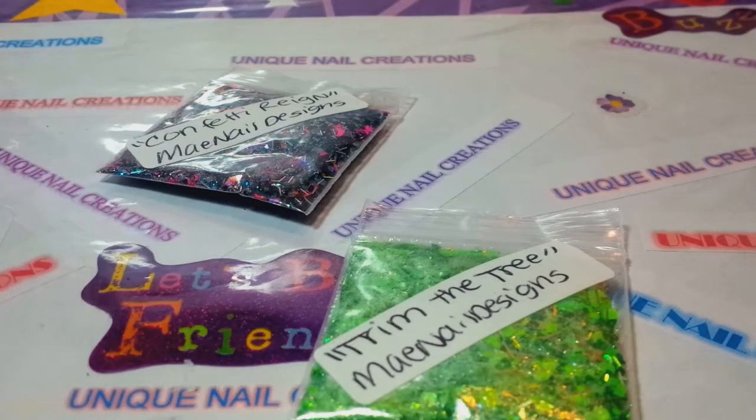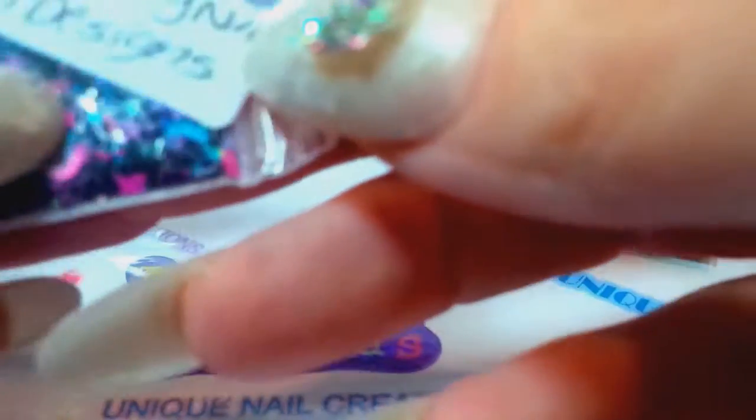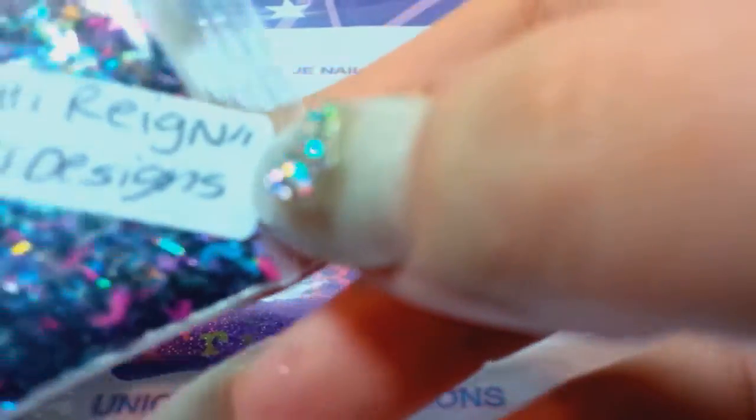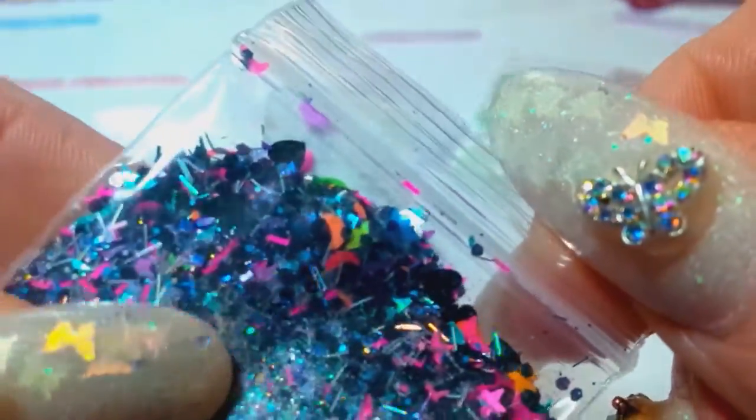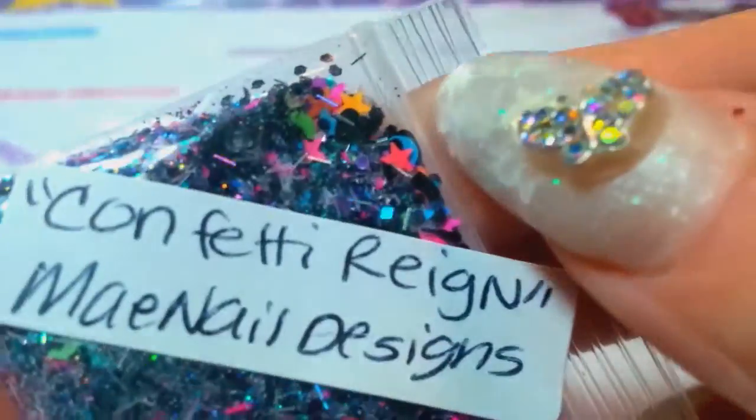I think I called this 'Christmas Rain' or something, and it was supposed to be 'Confetti Rain' — that was pretty funny. My brain only works about half the time these days. But this one is so pretty. She called it Confetti Rain and it's a black mix with neon, which I absolutely love. She's got moons and stars and shreds. That's her mix and you can see a little bit of it there. I'm sorry for the glare, but there's her mix — super pretty.